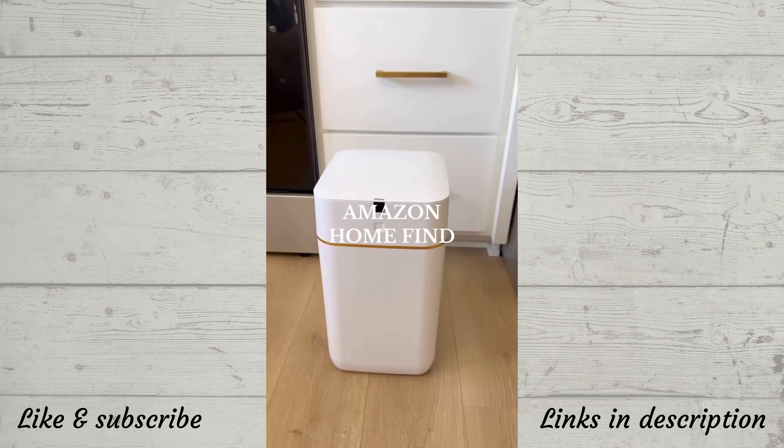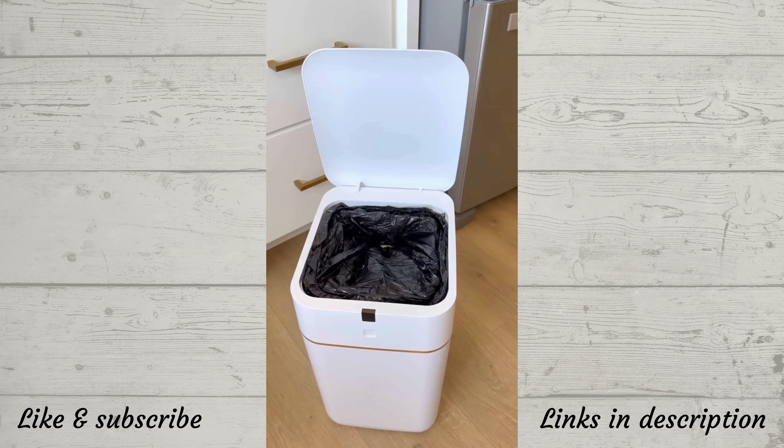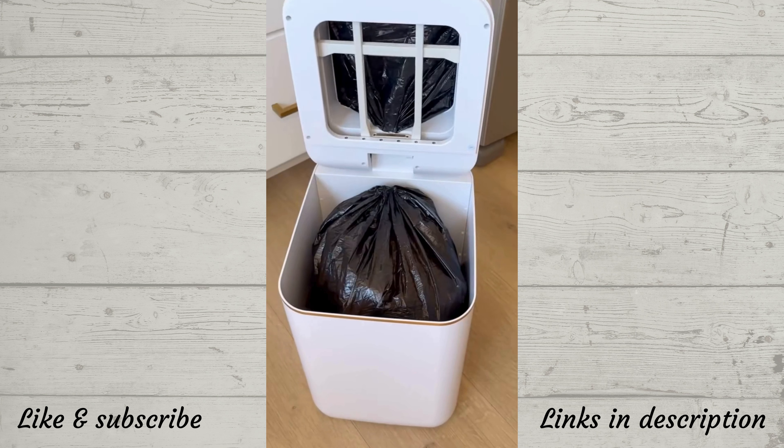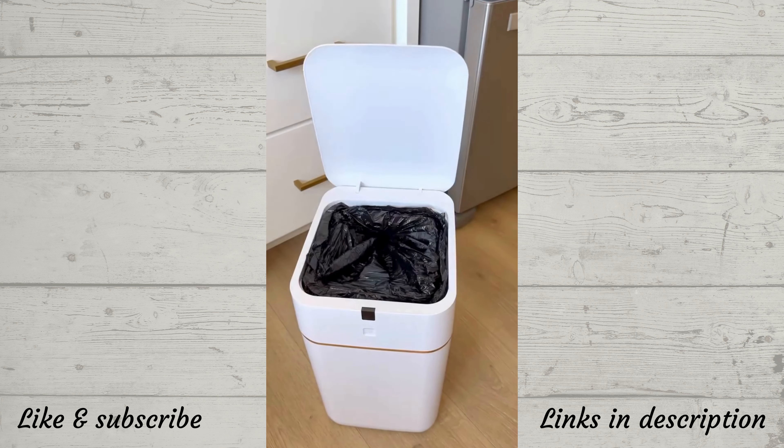This smart trash can opens when it senses motion, is rechargeable so it doesn't have to be plugged in, and will automatically self-seal the trash bag when it senses it gets too full, then replace it with a brand new bag, making it ready to use.